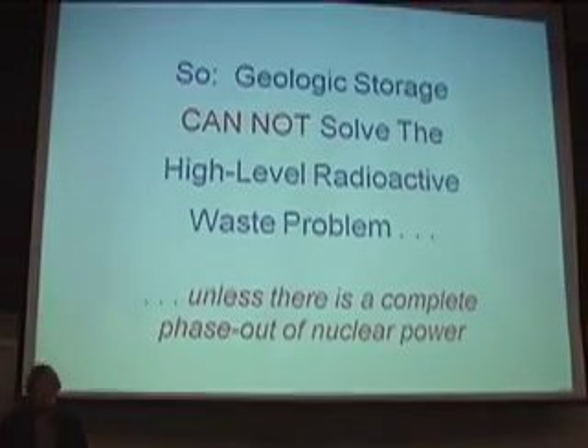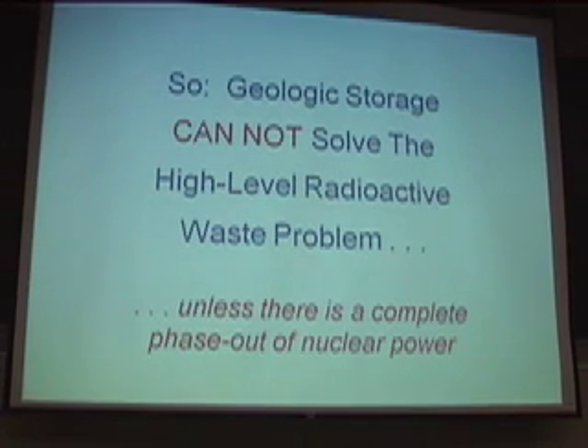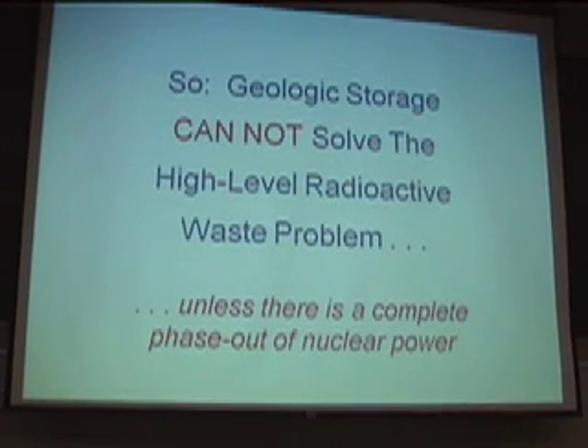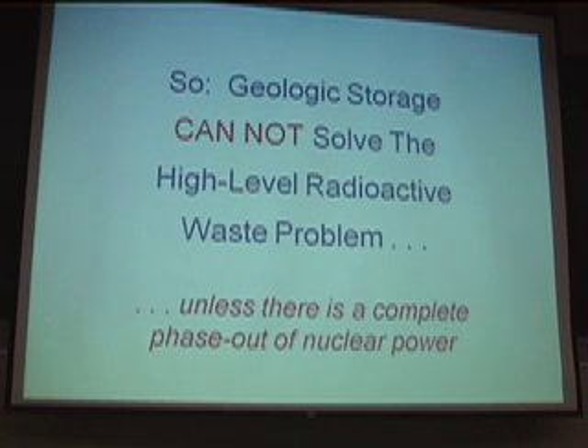If you had a complete phase-out of nuclear power, such as Germany is doing, then that's a different story. After 10 years, all that very hot stuff will no longer be so very hot. As time goes on it will get cooler, and then it is physically possible to remove all the irradiated fuel from the vicinity of the reactor. But until they're shut down, it's not possible.